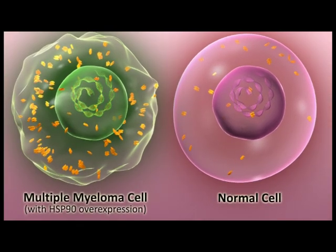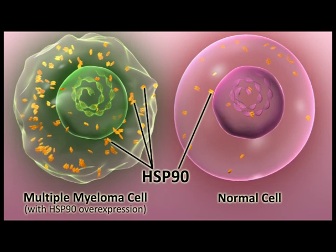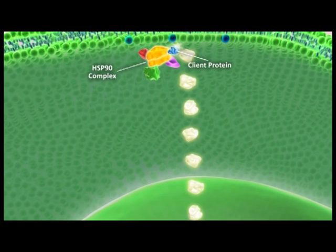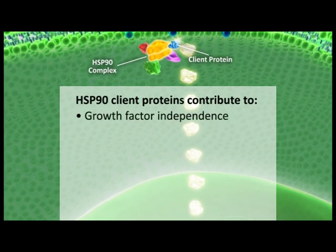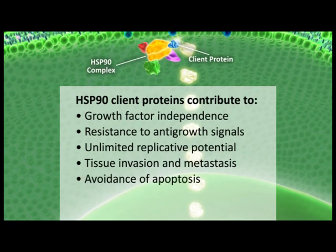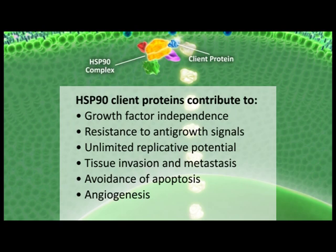Multiple myeloma cells and many other cancer cell types have more HSP-90 than normal cells, most likely because cancer cells must cope with numerous external and internal stressors not experienced by normal cells, such as low levels of oxygen or mutation of important regulatory proteins. There is evidence that HSP-90 is an integral part of the machinery that allows cancer cells to grow uncontrollably. Its client proteins are associated with processes contributing to all hallmarks of cancer: growth factor independence, resistance to anti-growth signals, unlimited replicative potential, tissue invasion and metastasis, avoidance of apoptosis, and angiogenesis. Because HSP-90 supports many of these mechanisms, drugs that interfere with HSP-90 may provide better cancer control than drugs targeting only a single pathway.